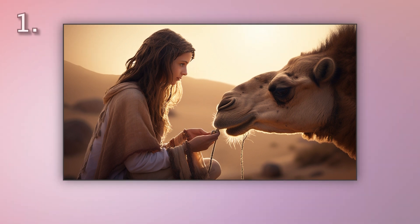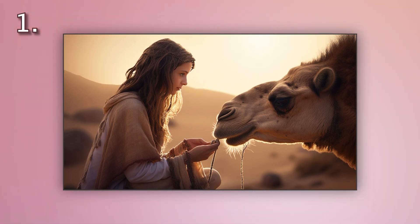Number one. Look at the picture marked number one on the screen. A. The girl is riding a camel in the desert. B. A girl is feeding a camel in the desert. C. The girl is patting a camel in the desert. D. The girl is watching a camel in the desert.